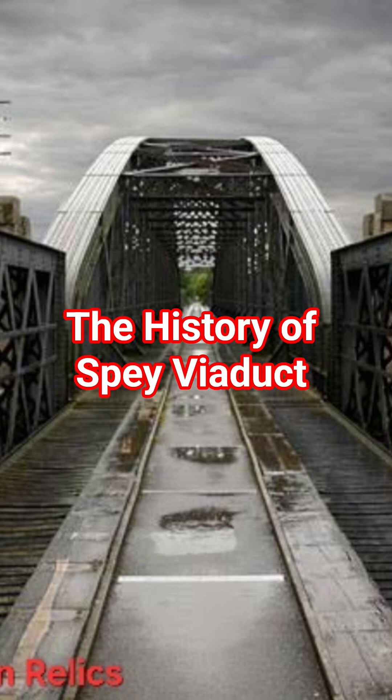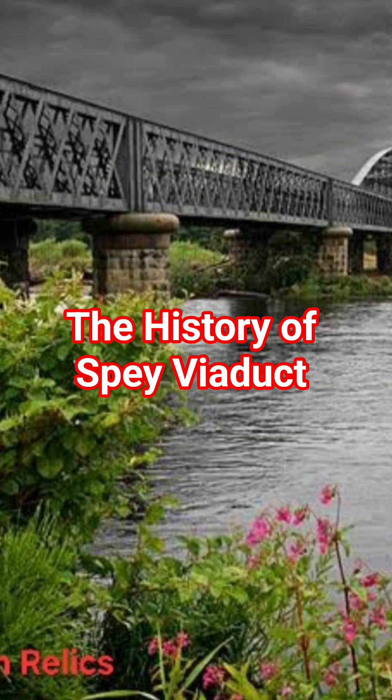The viaduct itself was built between 1883 and 1886 by the Blakey brothers. These were engineers from Aberdeen, designed by Blythe and Cunningham and Patrick Barna. The bridge was constructed to take a single track railway along the Great North of Scotland's coastal route between Port Soi and Elgin.